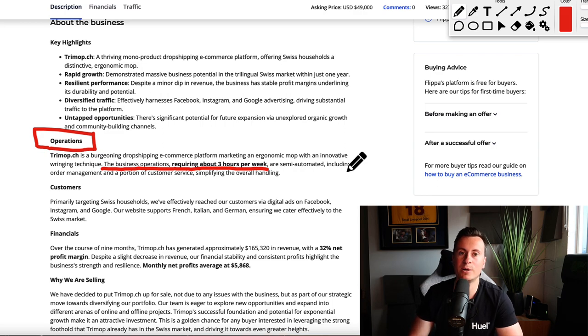In their own words, the business operations require about three hours per week. There are many people out there working 40 to 50 hours per week and getting nowhere near $50,000 in return for their time. That truly is one of the beauties of dropshipping — once you have an established product with an established manufacturer and a business model that works, it requires very little time.